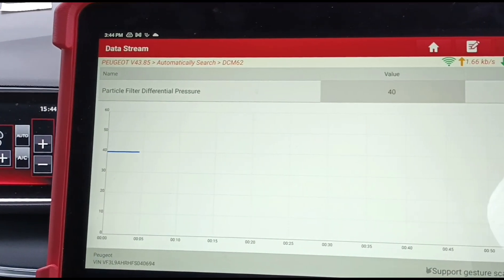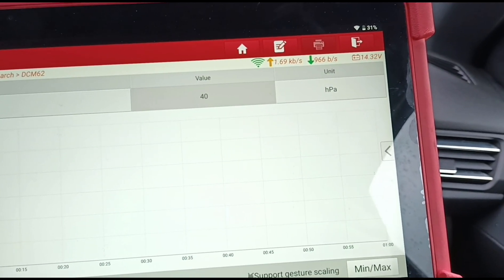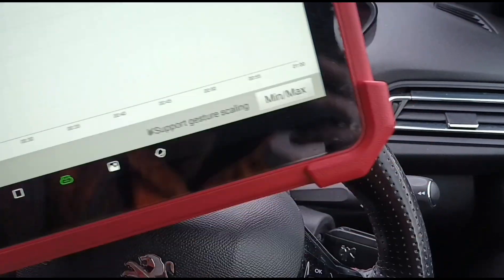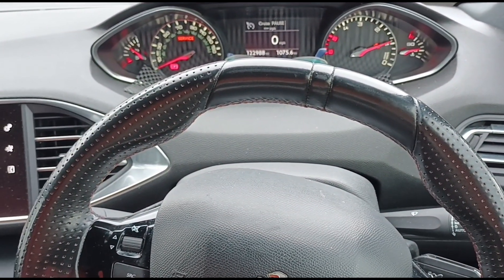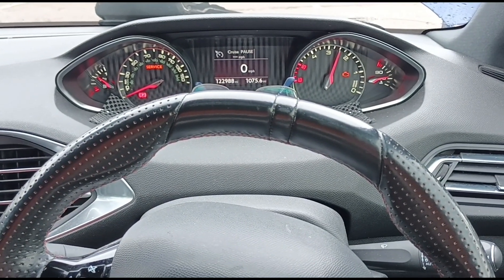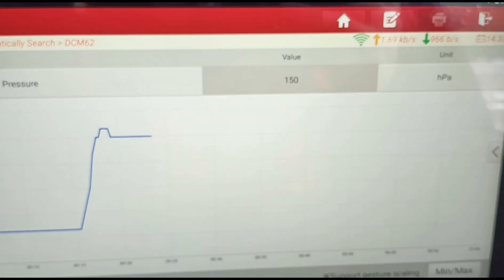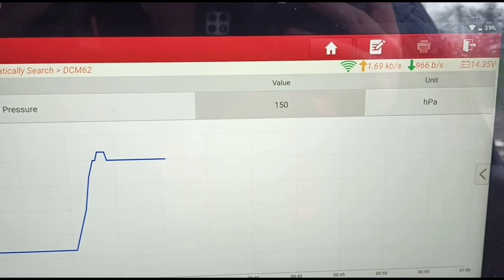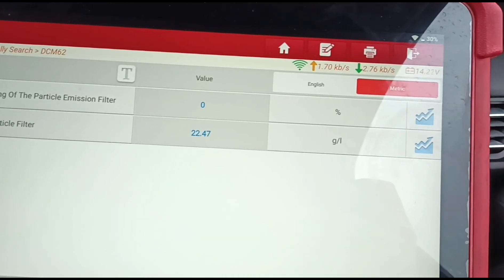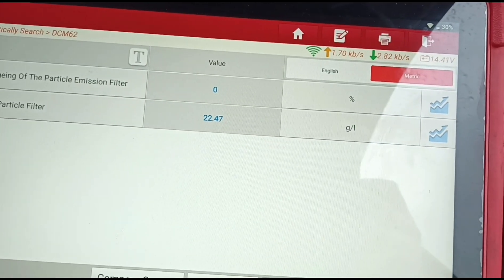We'll do a little live data on the pressure of the DPF — 40 HPA or millibars at idle, which is quite high to be honest. It's not the highest I've ever seen but it is high. We'll hold the revs up to 2,500 RPM — we've got 150 on the pressure. Thermal agent of the particle filter 0%. Total weight of soot in the particle filter: 22 grams.